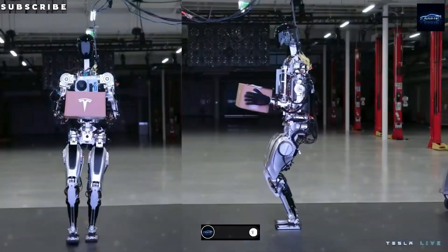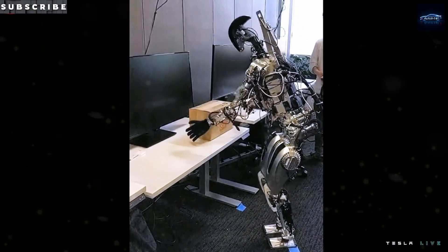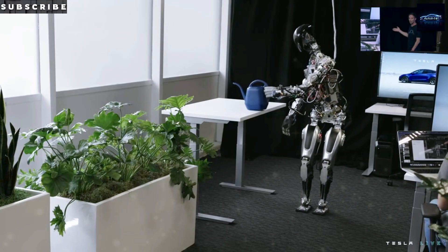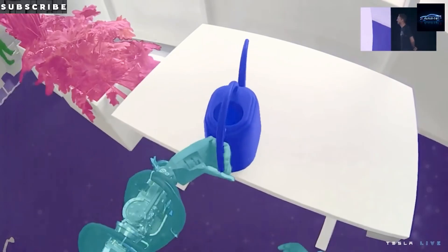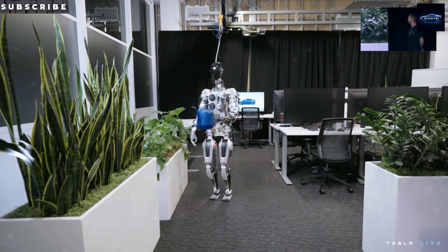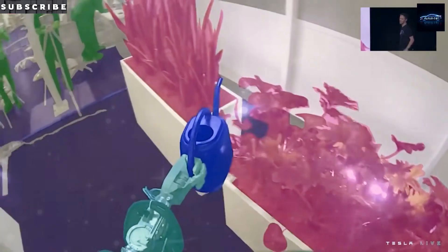The software leap is just as big. Tesla ditched traditional joint-space control in favor of a vision-first stack borrowed from its Full Self-Driving program. Optimus now uses a trimmed-down version of the photon-to-control pipeline, taking input from eight global-shutter cameras and running it through a transformer-based neural network on Tesla's own FSD system-on-chip. That produces 100 Hz volumetric scene graphs feeding into a predictive controller running at 500 Hz. The end result: the robot can respond from camera image to torque command in just 23 milliseconds — half the latency of Gen 2.